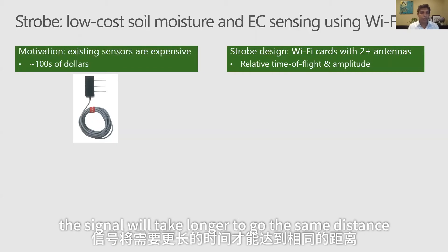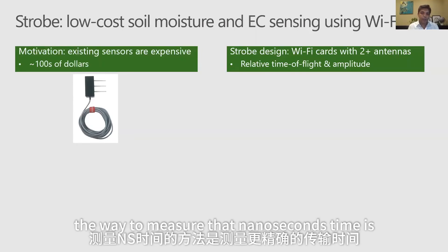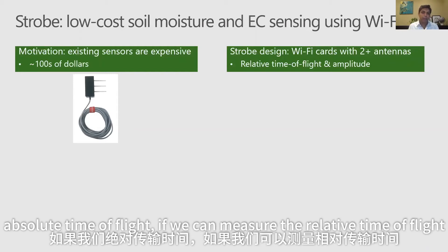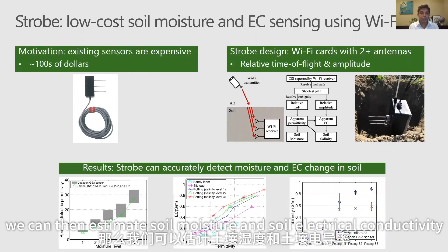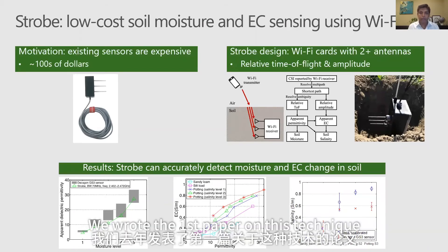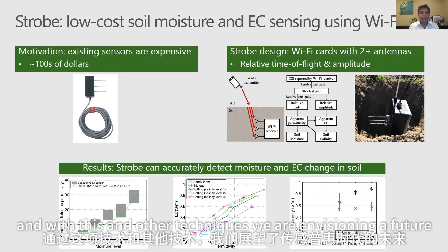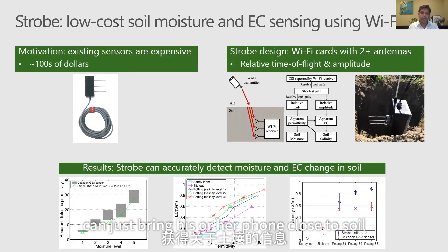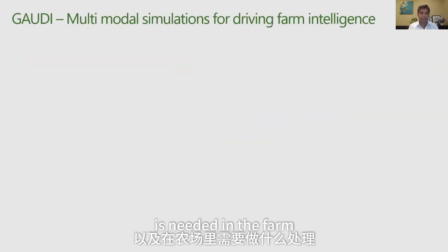However, this time difference is in nanoseconds. Our key insight was that instead of measuring absolute time of flight, we can measure relative time of flight — because these Wi-Fi chipsets have multiple antennas — and from that we can estimate soil moisture and soil electrical conductivity. We wrote the first paper on this technique, published it last year, and it received an award at a top-tier computer science conference. With this and other techniques, we envision a future where a farmer anywhere can bring their phone close to soil and get information about what treatment is needed.